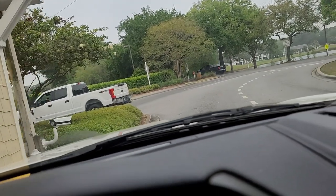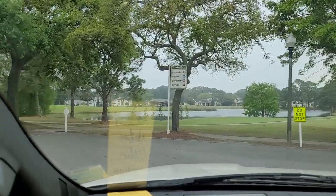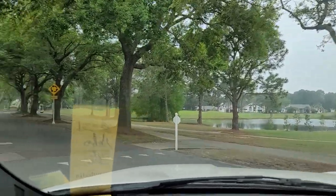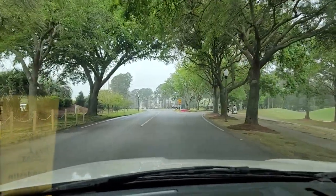Good morning. Thank you, have a good day. And then when you come through the guard shack — very pleasant this morning — you come on into the property, you make a left, and this is going to get us back to the Elation.